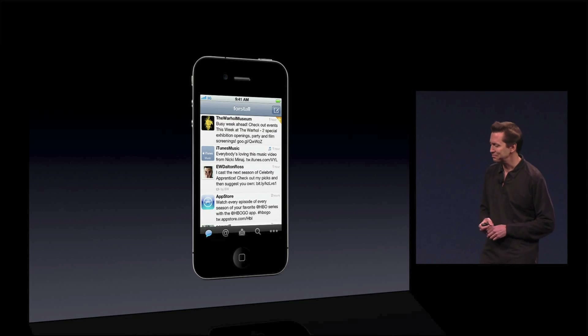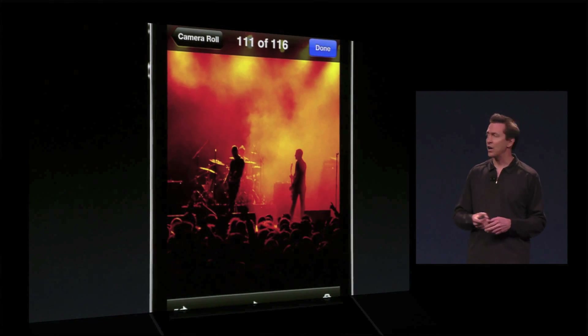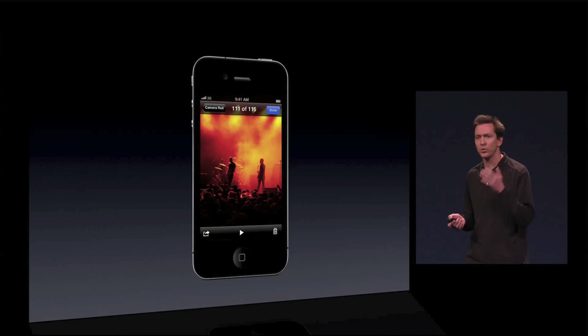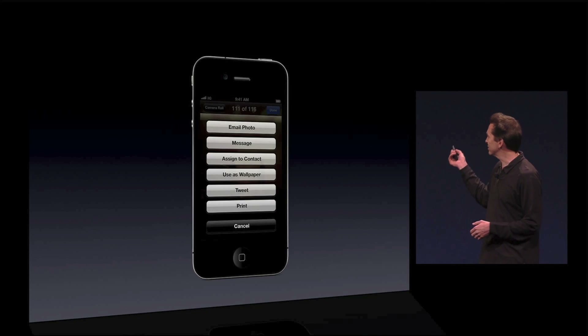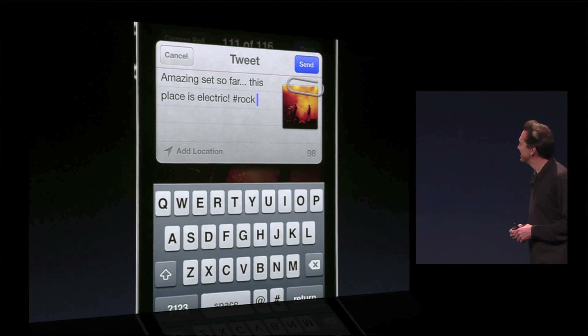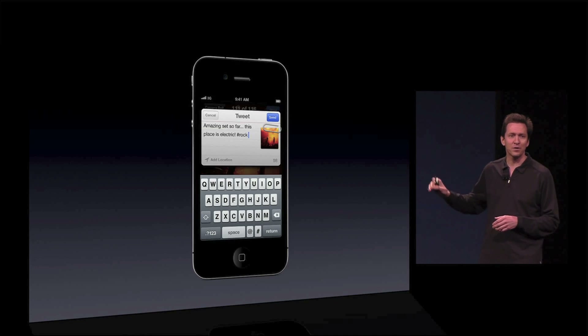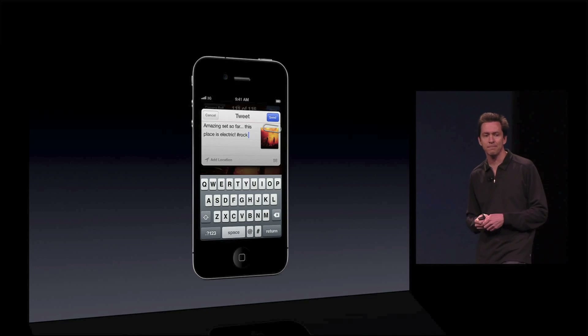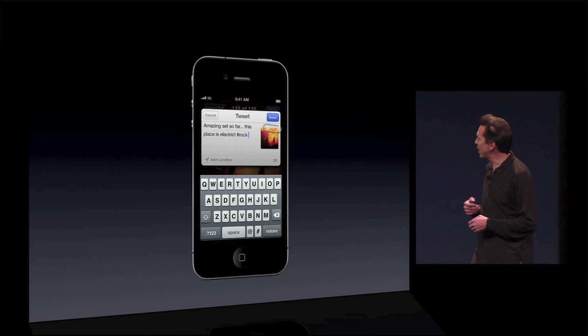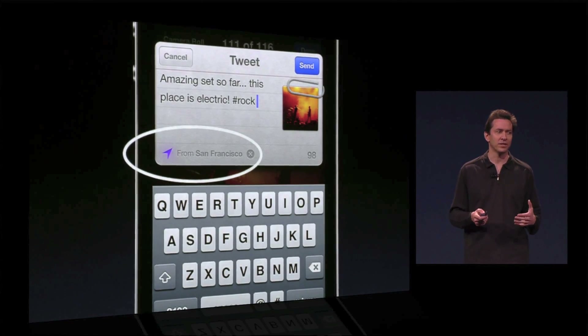Next, we've integrated Twitter in with many of our apps, like Camera and Photos. So now if you're at a concert and you take a photo and you want to Tweet that photo, just tap on the Action button. There's a new option — Tweet. And it brings up this beautiful Tweet sheet. Gives you a nice thumbnail of the photo, gives you a countdown of how many characters you have left to type. And you can even optionally add your location, tap on that, and then you've Tweeted the photo. It's that simple.